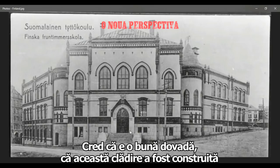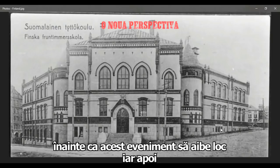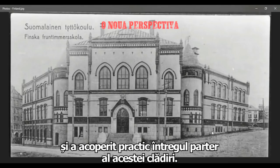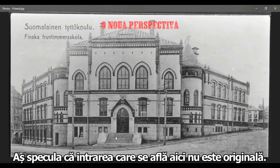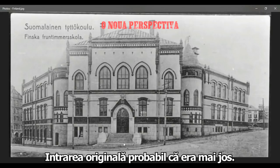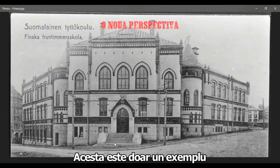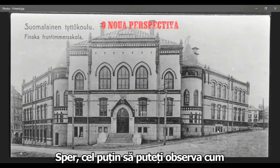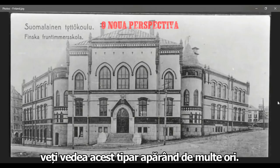I think this is good evidence that this building was built prior to whatever event happened. Then this cataclysm happened and it basically engulfed portions of this building. I would speculate that the actual entrance to this building is probably a lot lower — this is just another example of how they put an entrance to a higher level in the building. You're going to see this pattern happen a lot.